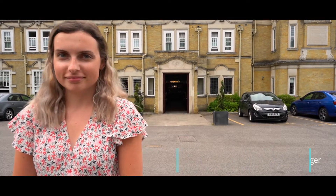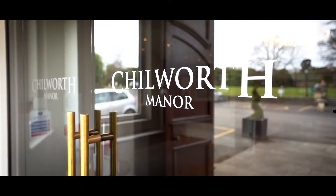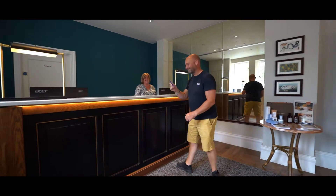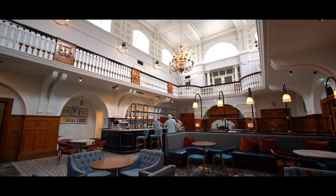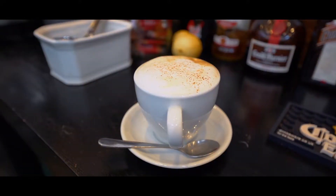Welcome to Chilworth Manor. My name is Laura Johnson and I am the sales manager here. Your time with us starts here in our brand new refurbished bar. It is the perfect place to meet with your employees or your clients and to plan your day over a fresh cup of coffee.